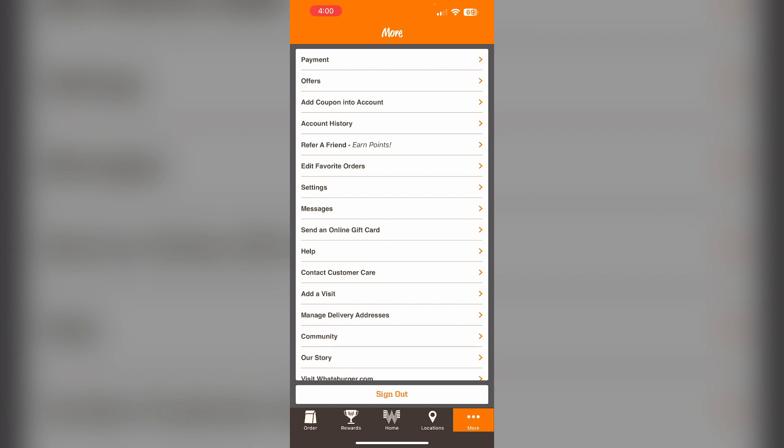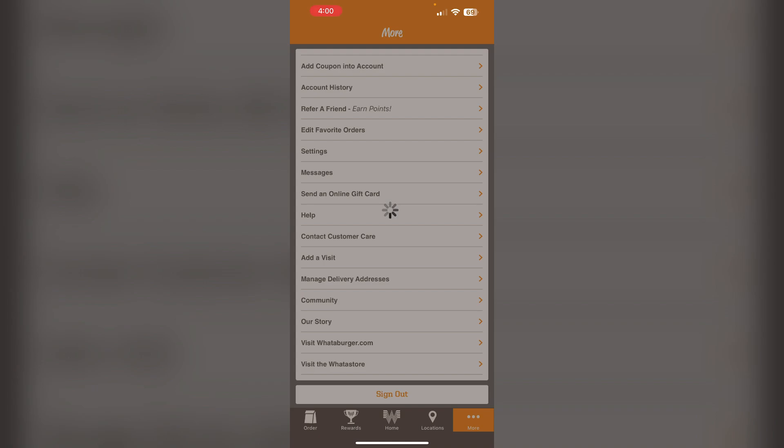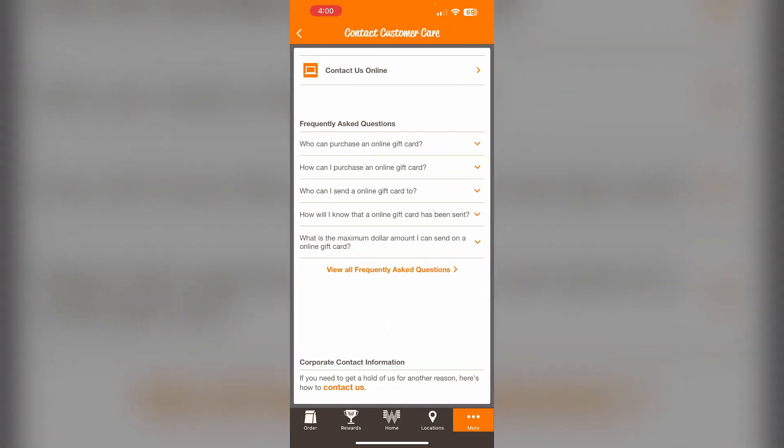Go to More and click on Contact Customer Care. Click on it and select the option which says Contact Us Online. You will be able to contact them online and submit a form through there.